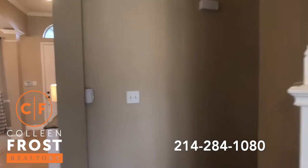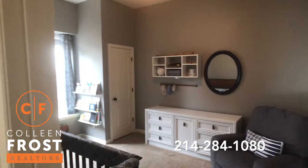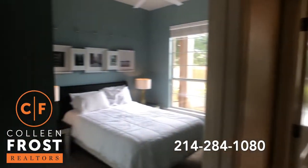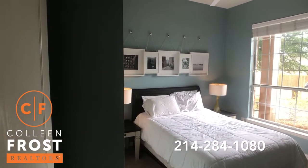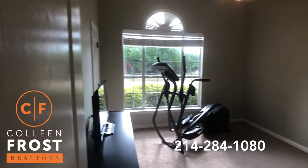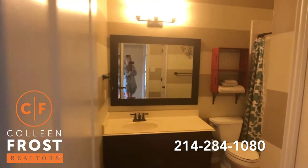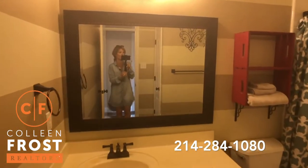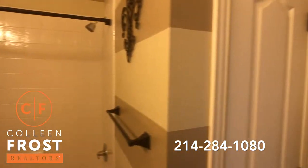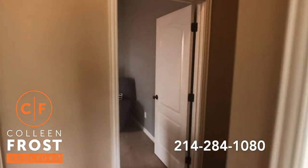We're going to our first wing of the home. Here is our first bedroom and our second bedroom, and then here is our third secondary bedroom — as you can see, we have it staged as an exercise room. Great space!